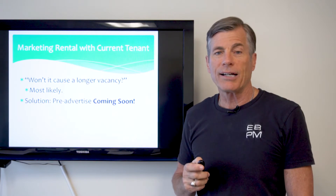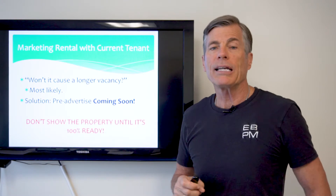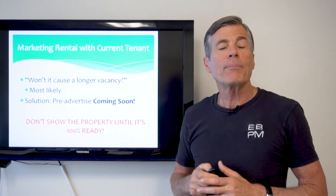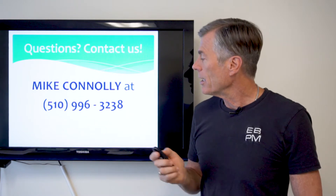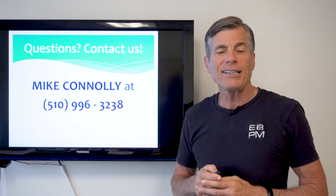The bottom line is that we don't show a property until it's 100% ready. I'm Mike Conley — you can call me at 510-996-3238. Thanks for watching.